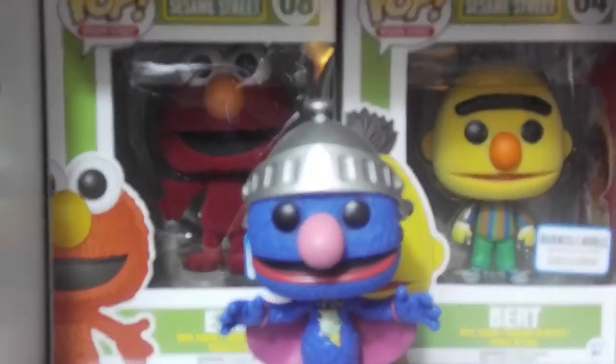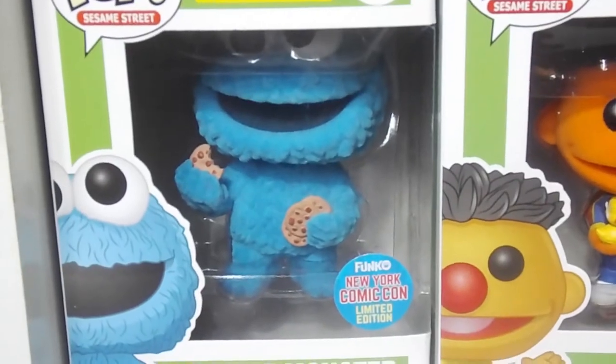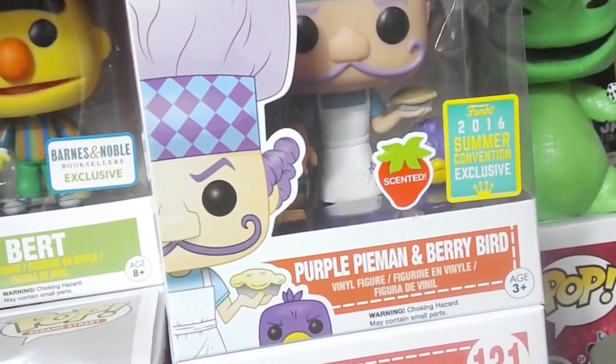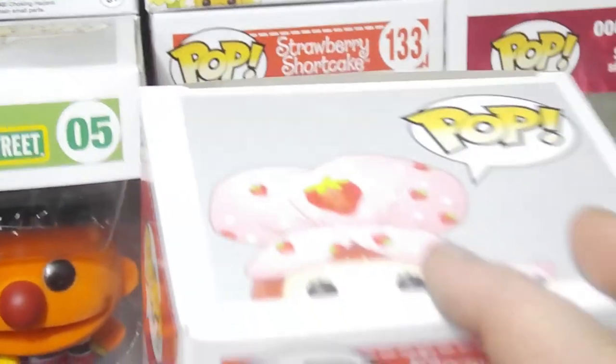Down here we're hitting Sesame Street: Flock Elmo, Bert, Ernie, Cookie Monster, Super Grover. Got some Strawberry Shortcake stuff — I think we have a couple that are buried. Oh yep, there's one. And there's another yellow Strawberry Shortcake. Yeah, we have run out of space — displaying is a real issue.